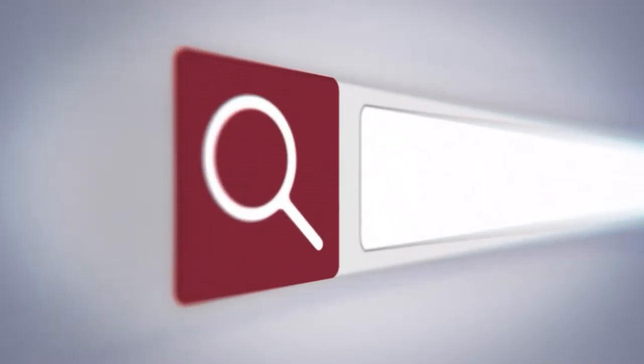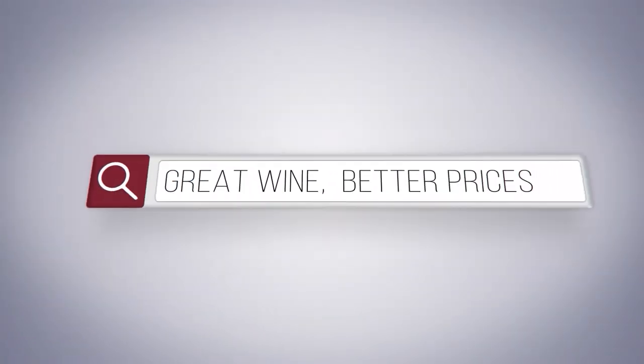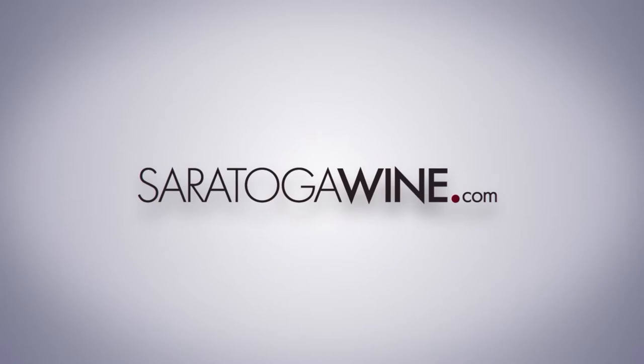Hi, it's Josh with SaratogaWine.com and I'm here with today's 30-second wine review of the 2019 Thalvin winery, Sirocco, Syrah de Morocco. Great wine. Better prices. Delivered right to your door. SaratogaWine.com.